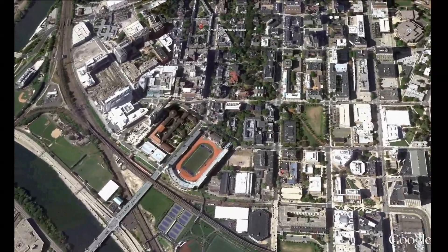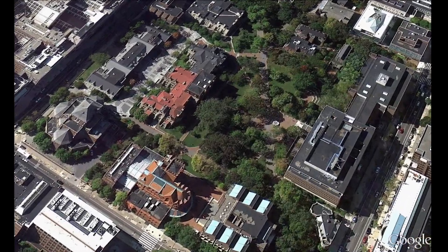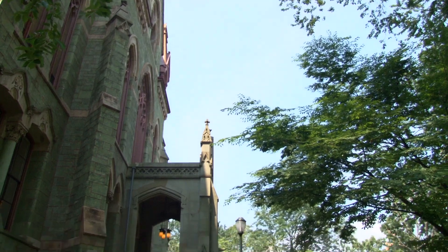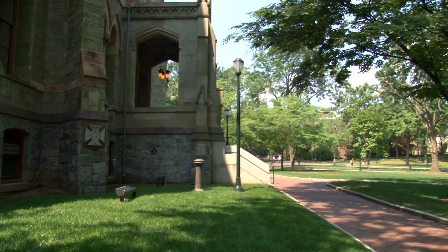While major cities may feel like concrete jungles, here in College Green, we're in the heart of Penn's campus in Philadelphia. There's no concrete here, just stone, bricks, trees, and grass.